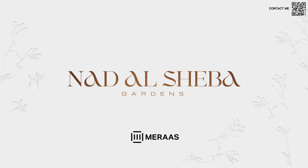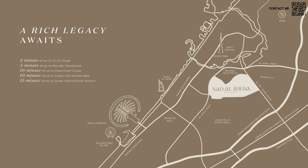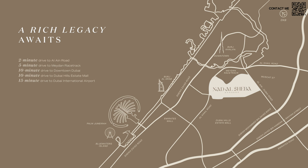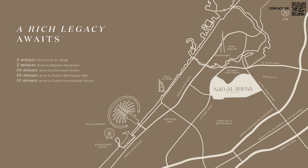Speaking a bit more about this location, as you can see on the video, Nautil Shiba Gardens is a massive expansive area that is basically right behind Maidan Racetrack. It is very well located — we are close to downtown, close to the Maidan Racetrack by Hills Estate, and Dubai International Airport is only 15 minutes away. It's a very luxurious area with constant races, a lot of VIPs and palaces in that area, and the prices are reflecting that as well.